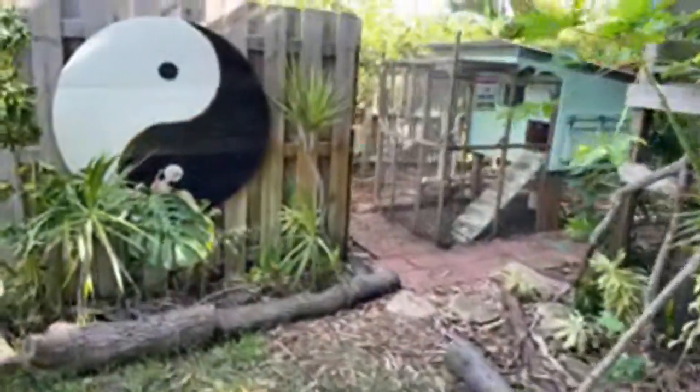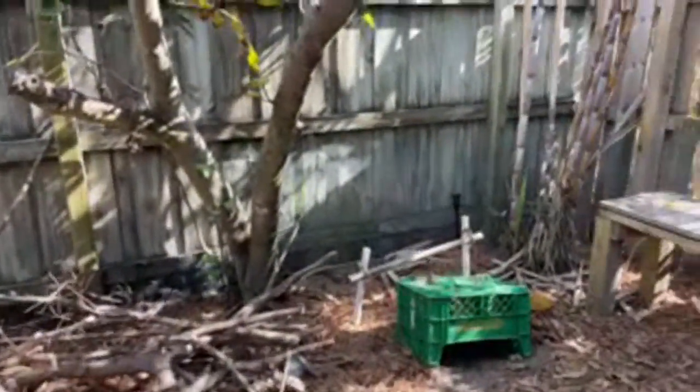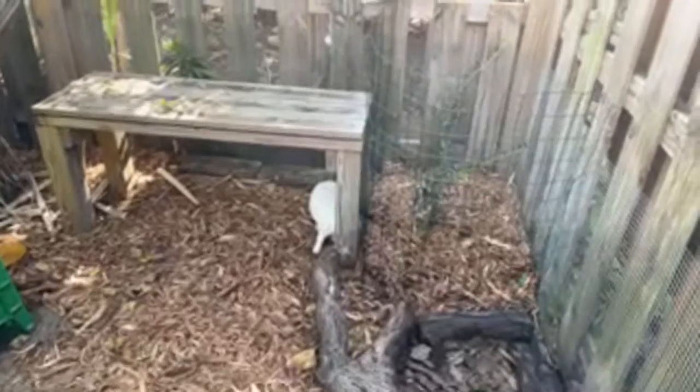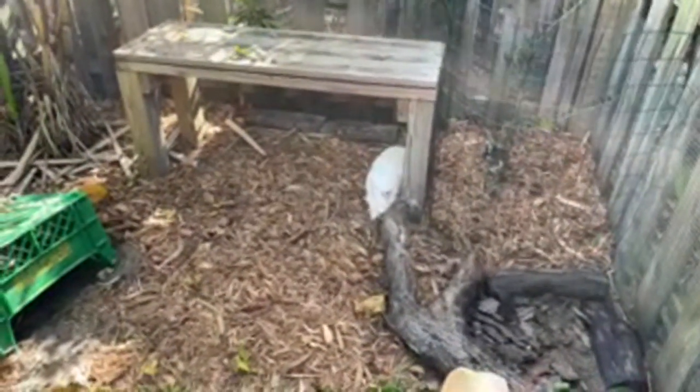Let's take one more look at Penelope the bunny. Let's go in — hopefully we won't lose reception. Oh there you are, Penelope! What are you up to? You want to come over here?